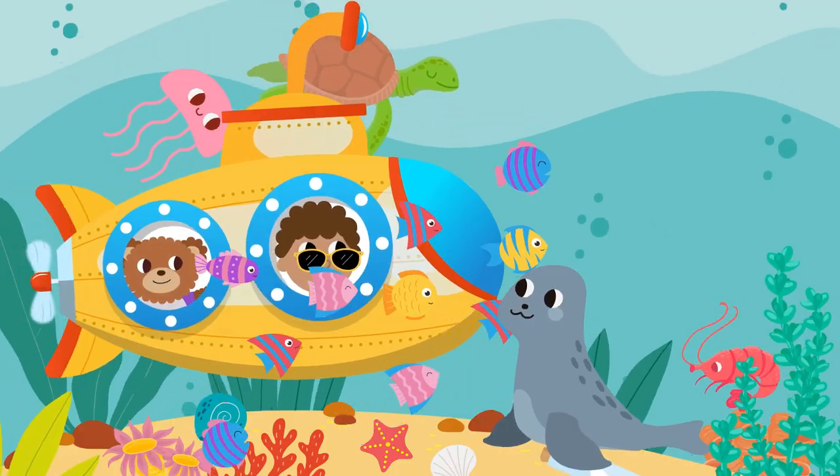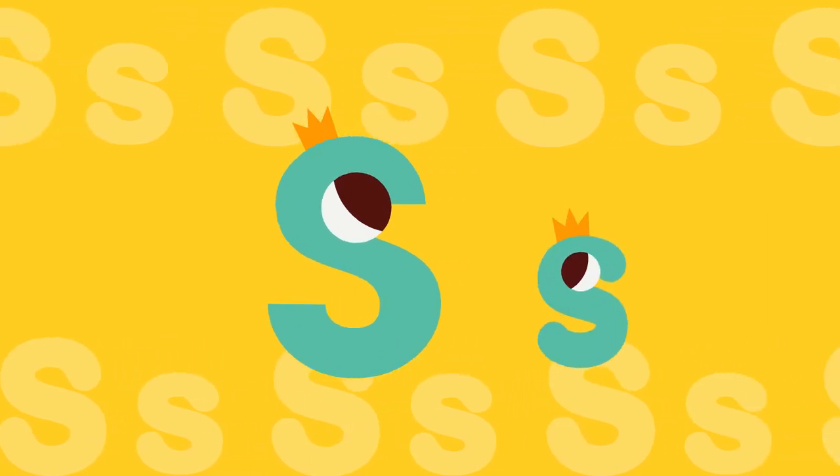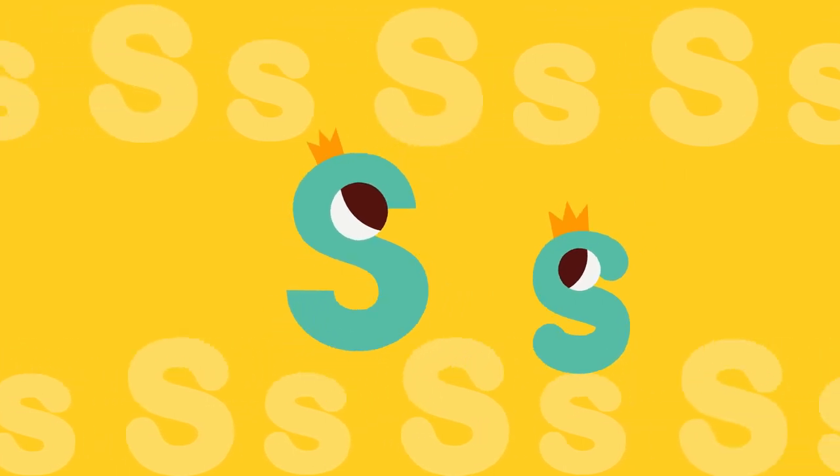Hello, Jamtalk friends. Let's learn the alphabet S. This is big S. This is small s. Let's learn the sound of letter S. S sounds like s, s, s.